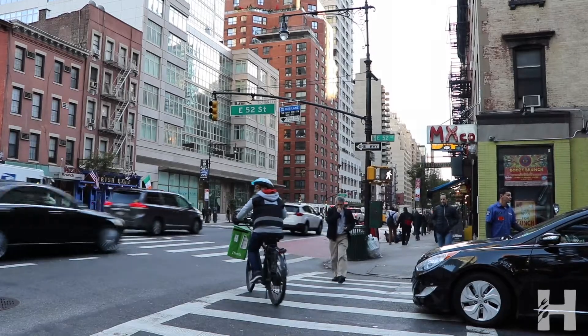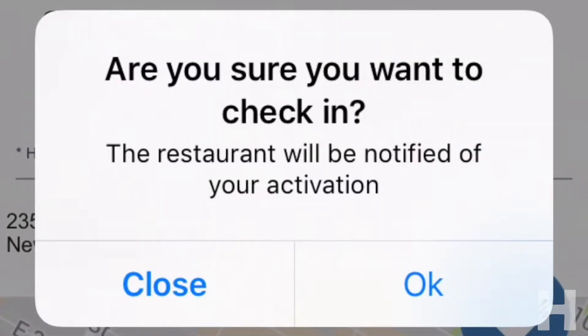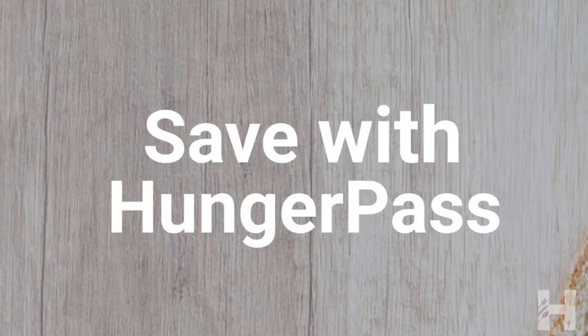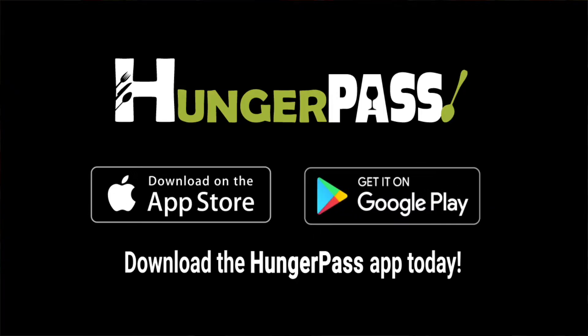So let Hunger Pass take the guesswork out of this common question: where am I going to eat dinner tonight? Finally, an app that helps New Yorkers dine and save money better than ever before. Download the Hunger Pass app today.